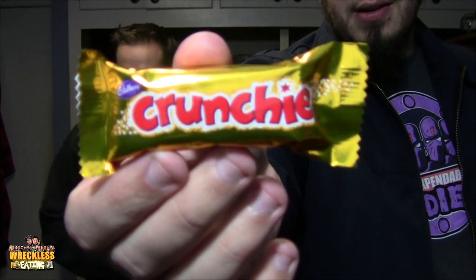The next one is a Crunchie. A lot of these are Cadbury products, and this one is as well. We have Cadbury out here too, but Cadbury only has like the eggs. Our Cadbury here, I don't even think is as good either.